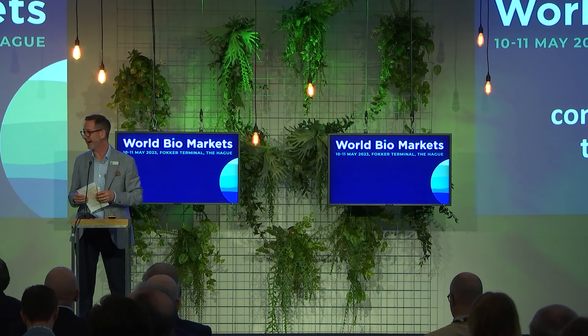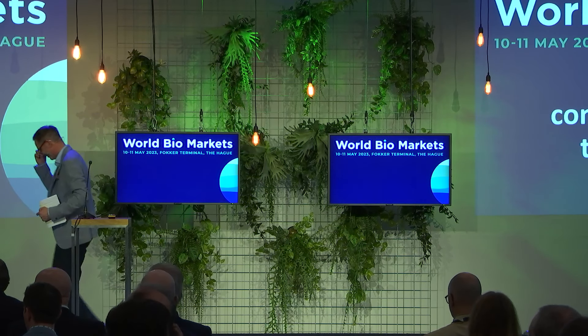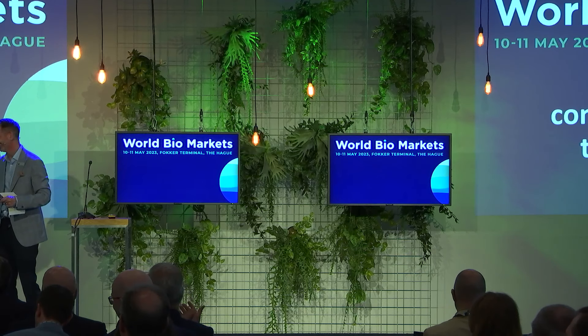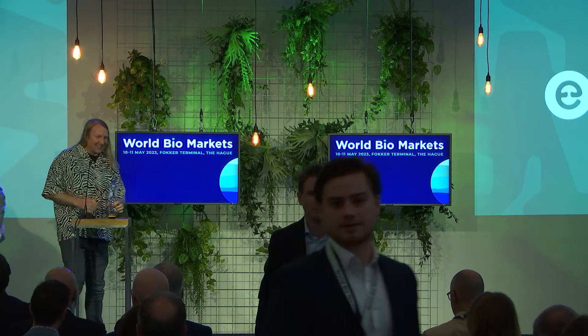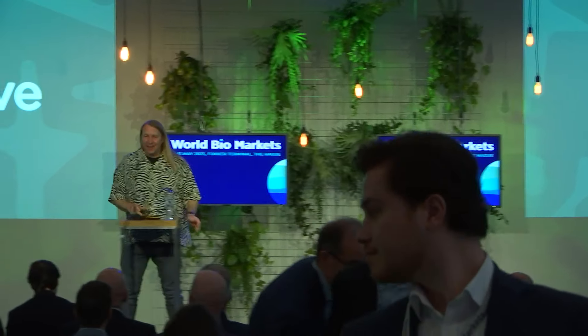Please welcome to the stage Andy Bass from Ecovative. Good morning everyone.